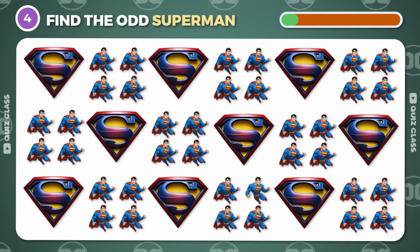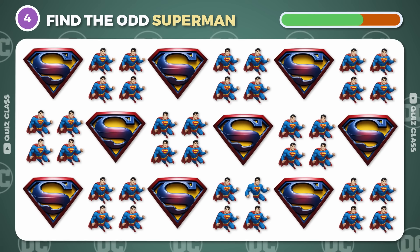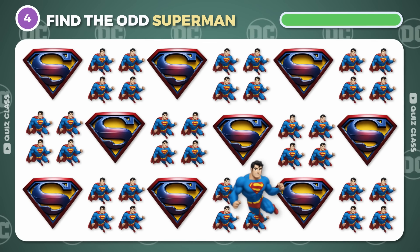Round 4. Let's see if you can find a different emoji of Superman. Here he is with no cape.